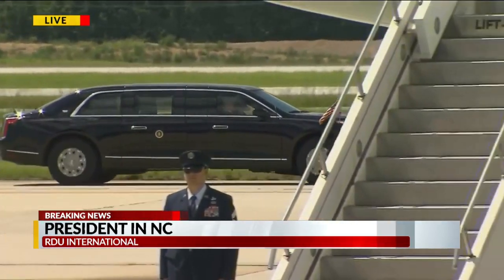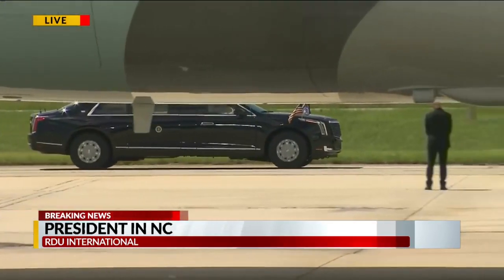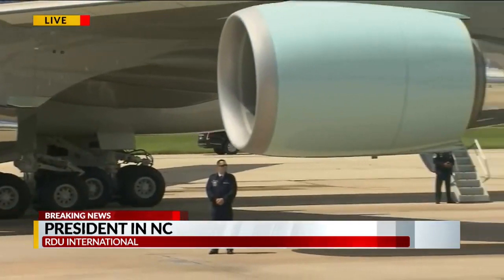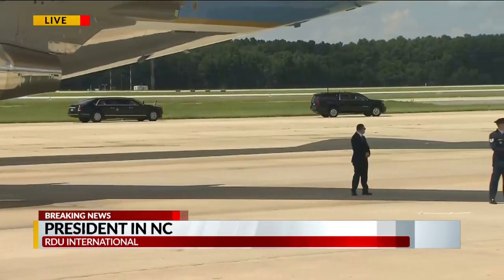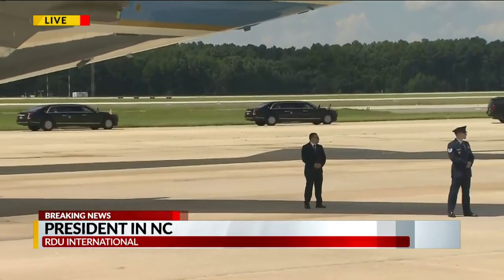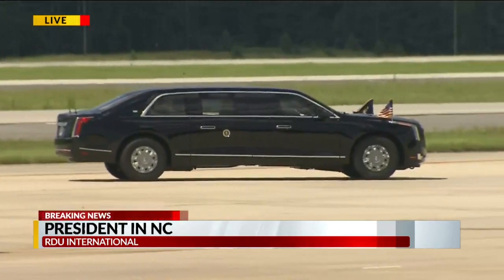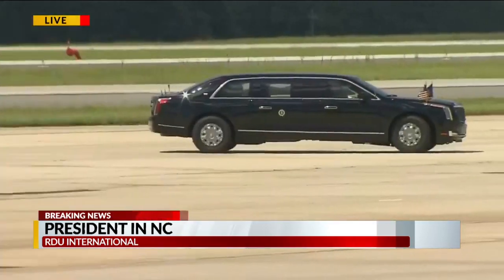They're heading off to the Fujifilm Biotech Center to take a closer look at the critical role North Carolina could be playing in developing this vaccine, which, if successful, is going to have a dramatic effect on all of our lives. This is a tremendous gamble that the government is making, providing $1.6 billion to Novavax to try to accelerate this process through Operation Warp Speed, and North Carolina could play a critical role in that happening. Reporting live at RDU, I'm Michael Hyland, CBS 17 News.